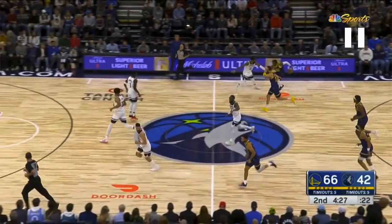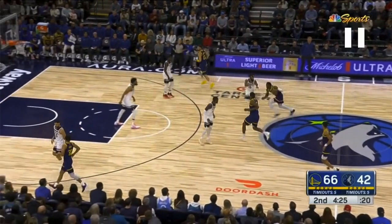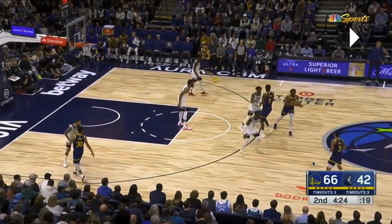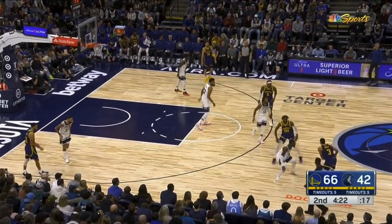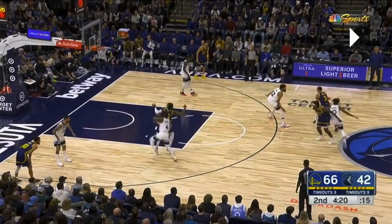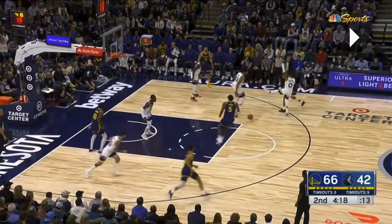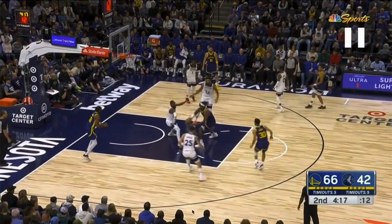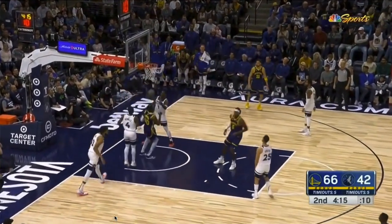Kaminga brings the ball up, doesn't find anything quick, and flows into a play — one screen, two screens for Poole across the top, the stagger screen. The Timberwolves try the same pick-and-roll defense Kaminga was using. D'Angelo Russell is locked and trailing the ball handler. Karl-Anthony Towns tries to contain the drive and recover to his man. Simple bounce pass to Looney — Towns is no Kaminga, he can't spring back into the play. The defender has to rotate off Kaminga, Looney gets a little bounce pass, and the gentle dunk.